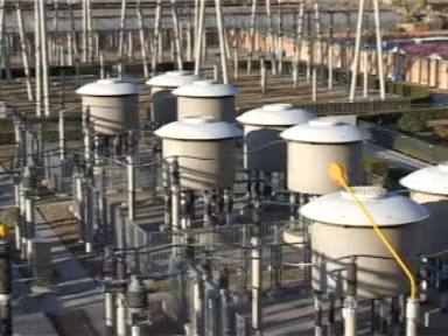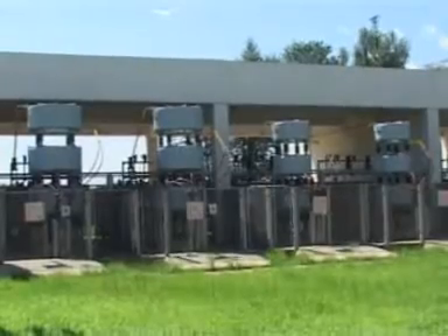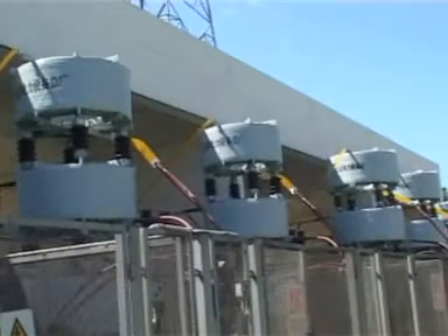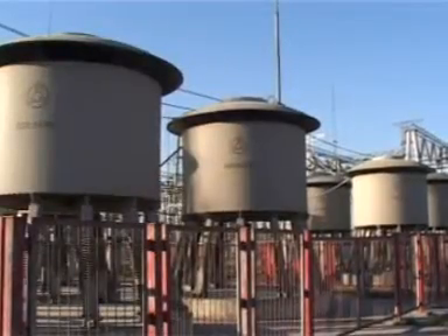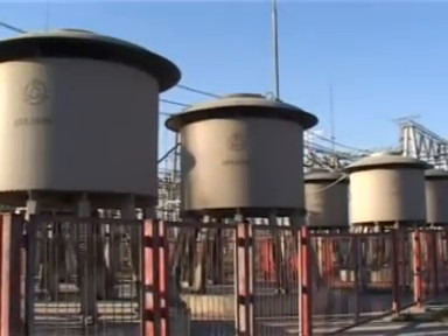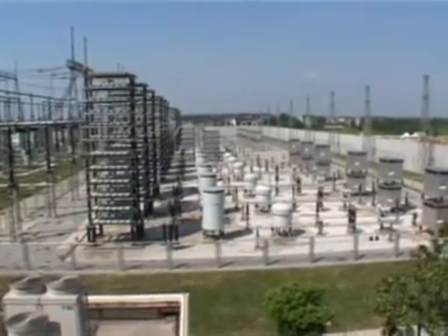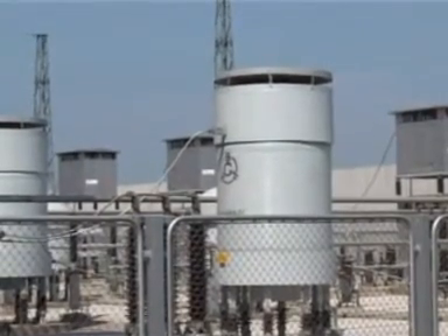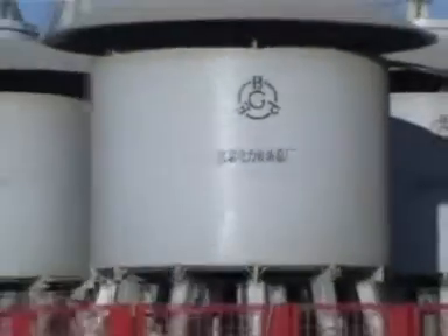In February 2004, Power Electric has developed successfully the AC filter reactor and damping reactor used at 220 kV and 330 kV systems for Lingbao DC converter stations and the Northwest to Central China Network project. The reactors have passed all the tests and been put into operation successfully in June 2005. BPEG has filled a gap for the nationalization of HV dry type air core reactors.